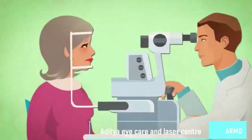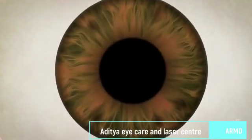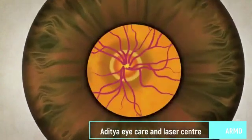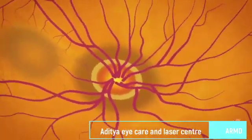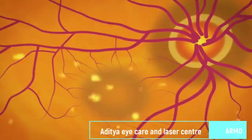Eye care professionals can detect AMD and monitor its progress with a dilated eye exam. Special eye drops widen or dilate the pupils, and magnifying equipment gives a better view of the retina. This can reveal any changes, such as a buildup of drusen — the small yellowish deposits that form beneath the macula and can indicate AMD.